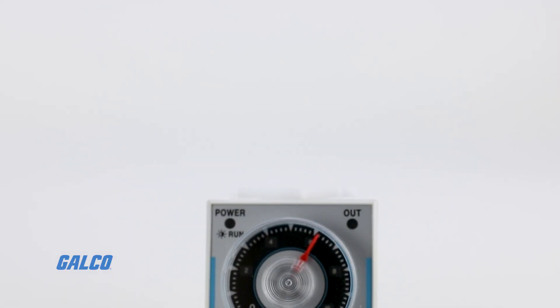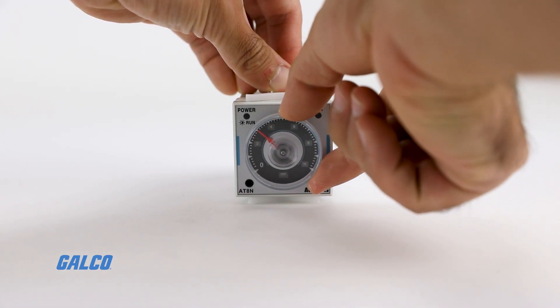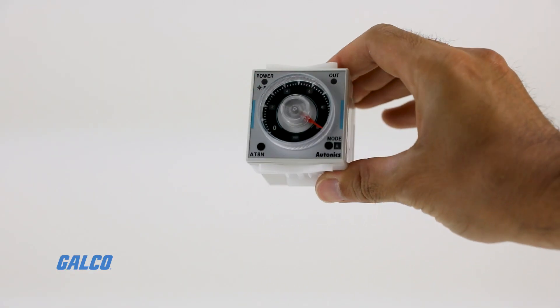The timers also feature a wide time setting range between 0.5 seconds up to 100 hours with 16 different time setting ranges. The ATNs are available in 8-pin or 11-pin plug models.